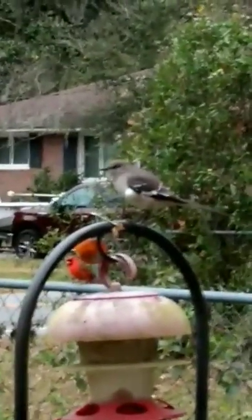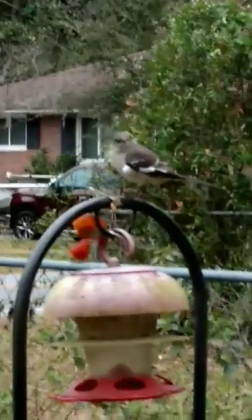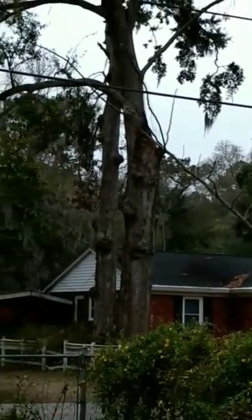Instead of vacuuming it, look — there's that dang mockingbird. Boy, I wish I could shoot him, but they're pairing up. That thing was singing yesterday like nothing else. See, it just scared away that bluebird.